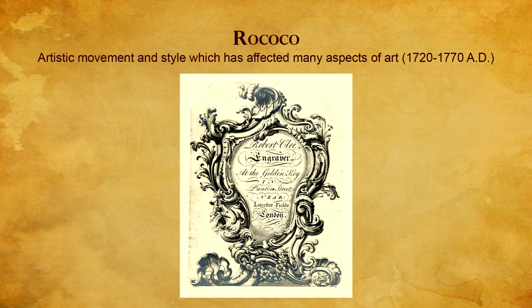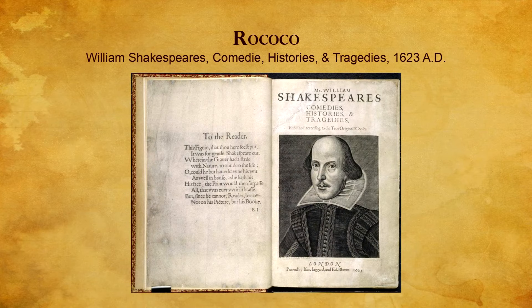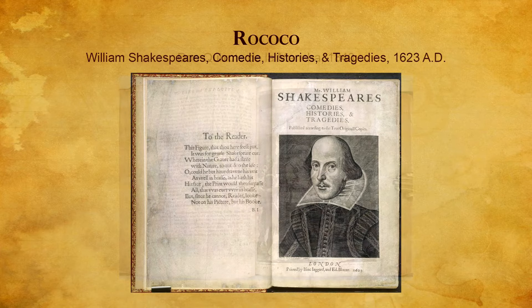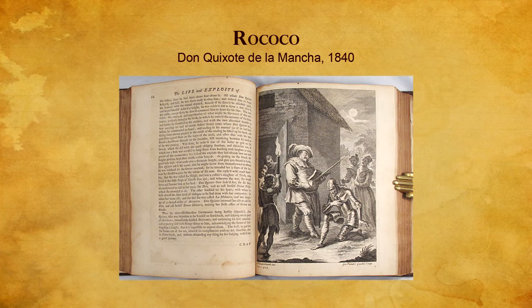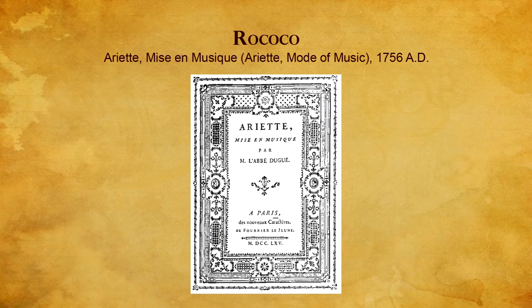However, immortal works by gifted authors including William Shakespeare and Miguel de Cervantes were widely published. One of the strongest graphic designers of this era was Pierre Simon Fournier Lejeune, a punch cutter, type founder, and typographic theoretician. He was both a collector and originator of types.